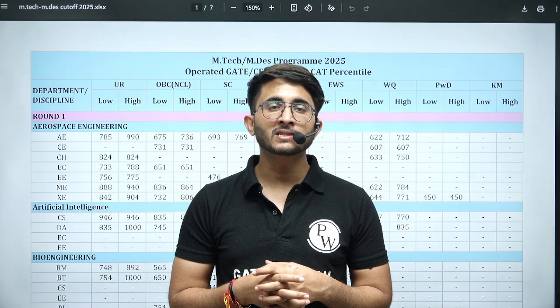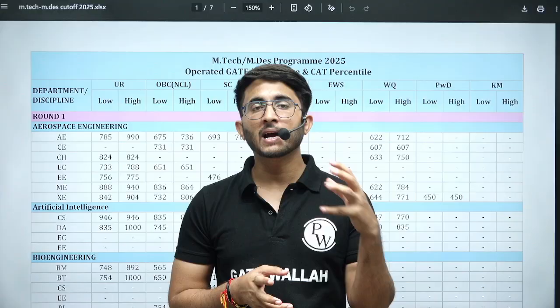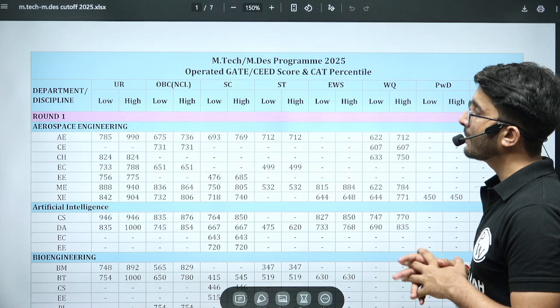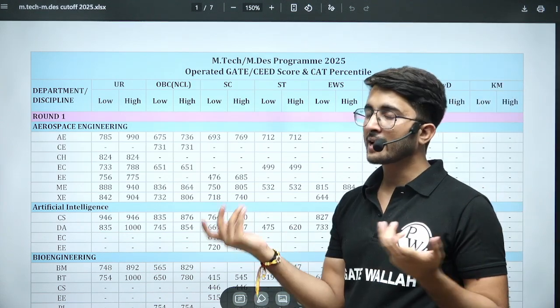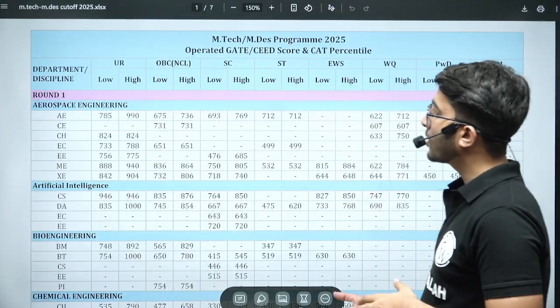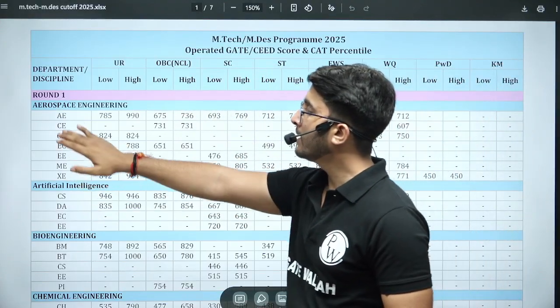Students preparing for GATE need to know the minimum expected scorecard required for IISc Bengaluru, because it's a top choice for toppers. The official cutoff data is available, and we also applied RTI to IISc Bengaluru — they released the official PDF on their website, and the same PDF was provided in the RTI reply.